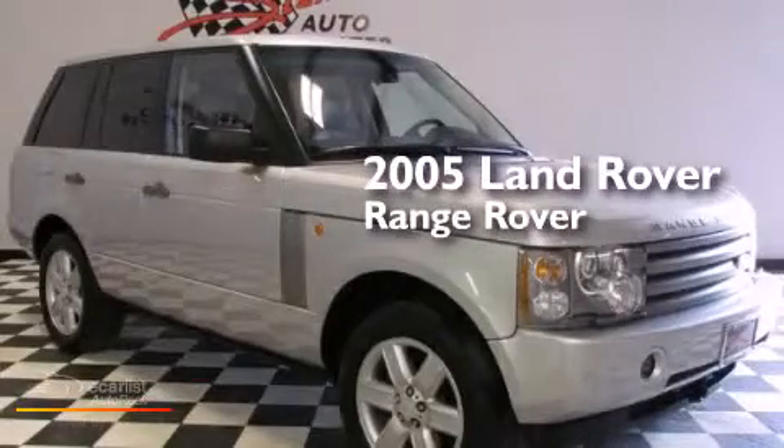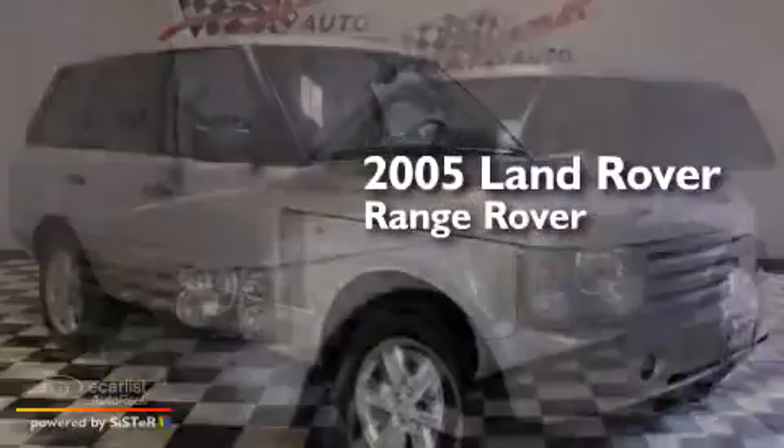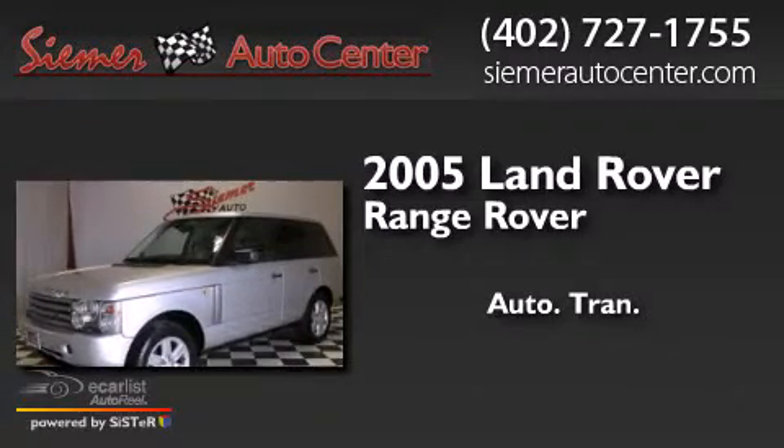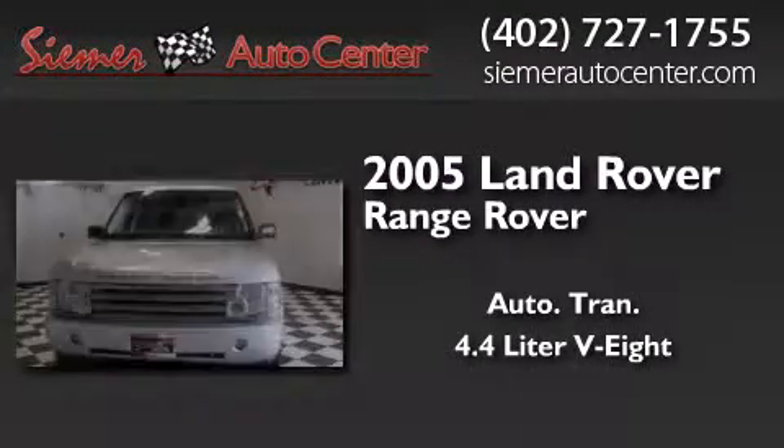This is a 2005 Land Rover Range Rover. This SUV has an automatic transmission and a 4.4 liter V8.